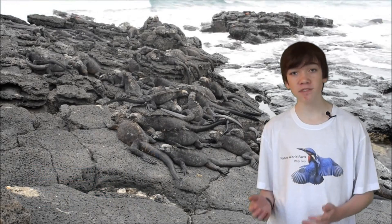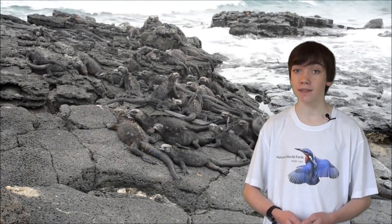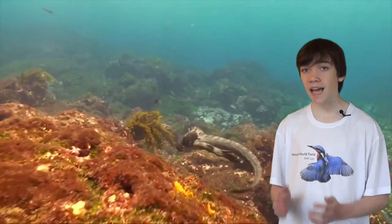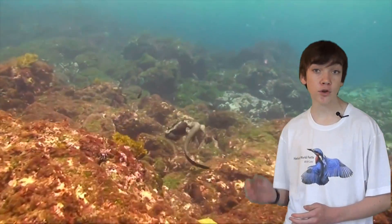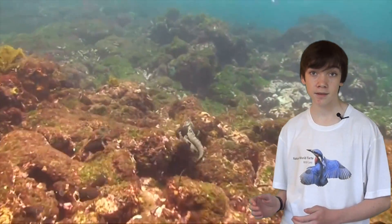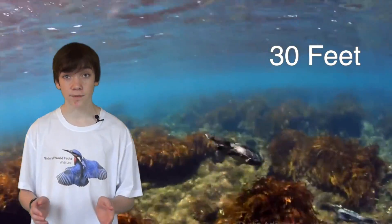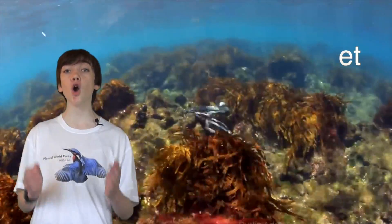The Galapagos Marine Iguana is a marine reptile native only to the Galapagos Islands. They have a natural ability to swim and move through the water with speed. This reptile can dive down to 30 feet to find food, holding its breath for over an hour.